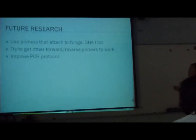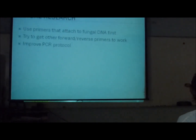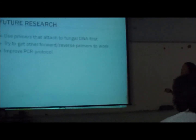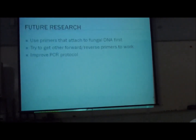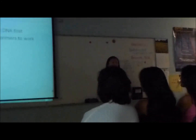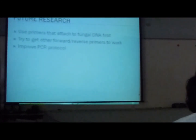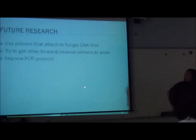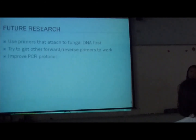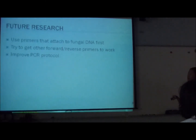Going forward, I'd like to find primers to attach to any fungal DNA that may be present in future samples, because it might happen again. I would also try to get other forward and reverse primers to work, since I worked with a couple others but they didn't work as well as trnC did — so we can revise the protocol for those primers. I'd also like to improve the PCR protocol, since sometimes when I ran PCR on my samples they wouldn't turn out as expected.